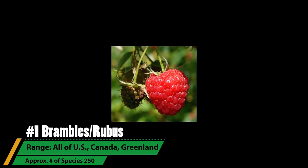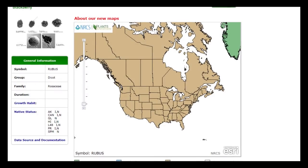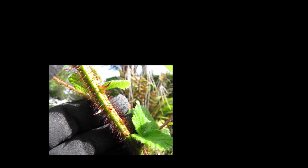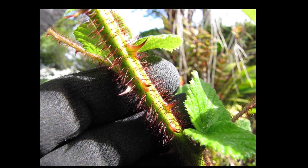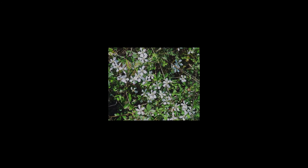Rubus contains species like raspberries, blackberries, and dewberries and comprises the most common wild edible group due to the astonishing number of different species that grow here. Frequently known as brambles, some are native, many are introduced, and most if not all are edible. They can be found across the entirety of the United States, Canada, Greenland, and the Arctic Circle, so no matter where you live, you can enjoy their delicious jams and jellies anytime. Along with providing fruits, many brambles are also medicinal, most notably the raspberry.